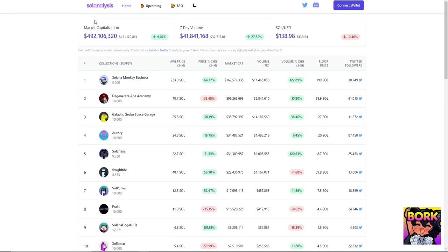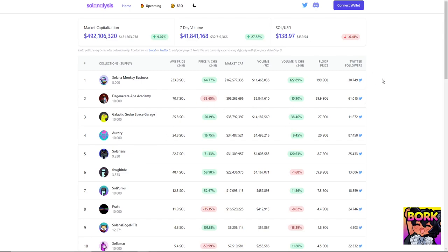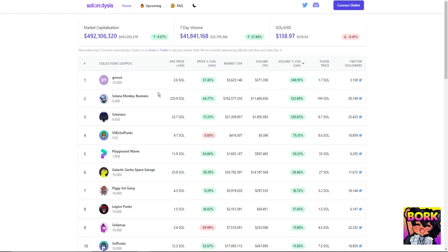The first site is Soul Analysis. One thing to look into is Solana Monkey Business — it's number one because of market cap. You can click these tabs to differentiate what's happening in the Solana NFT space. The 5,000 SMBs available would equate to roughly 162 million dollars. Note these numbers fluctuate based on SOL price — for example, one SOL is $138 at the time of recording.